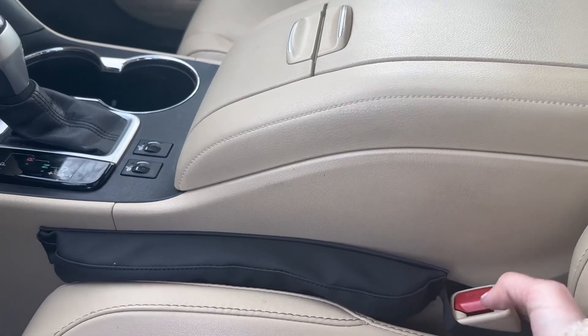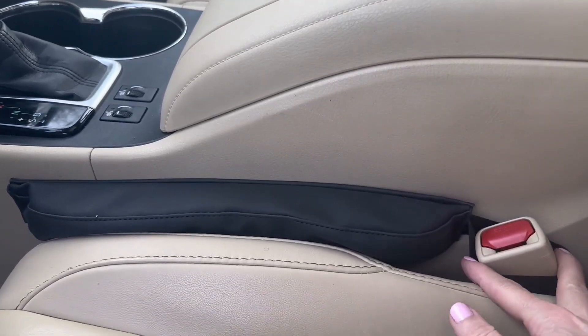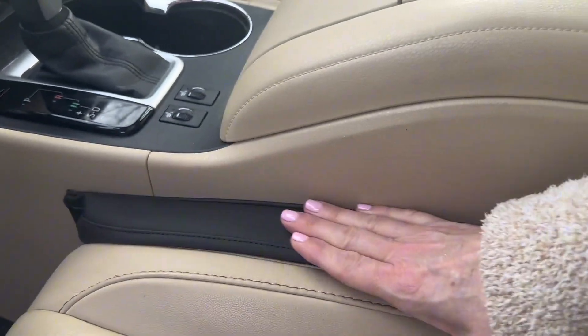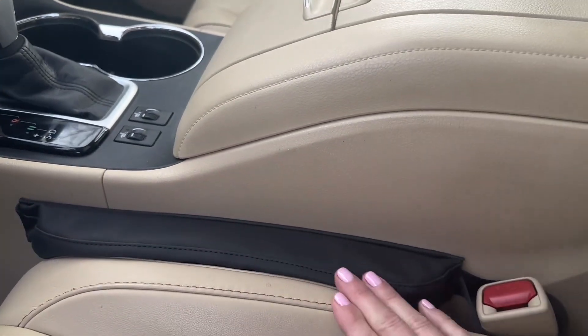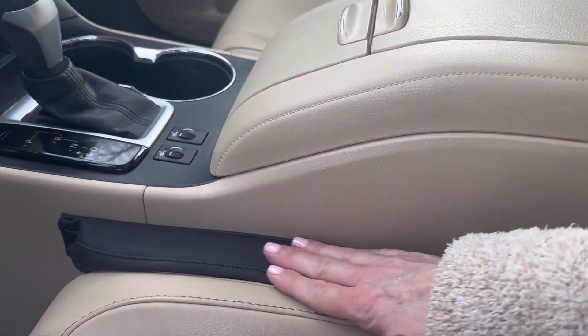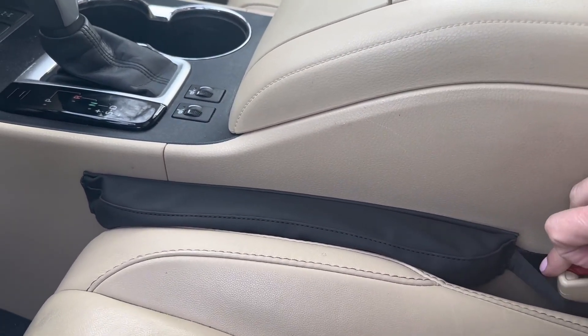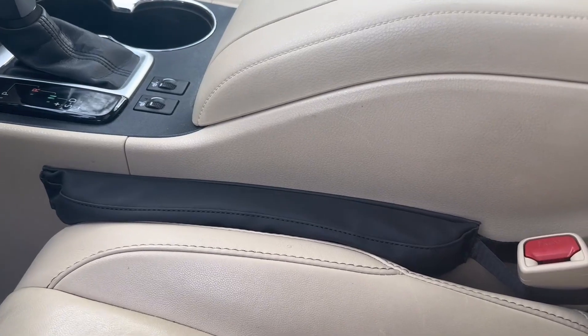It fits snugly and it's got the seat belt loop that fits right over your seat belt to keep it from sliding around. It definitely fits in there perfectly and I can tell this thing is not going to go anywhere.